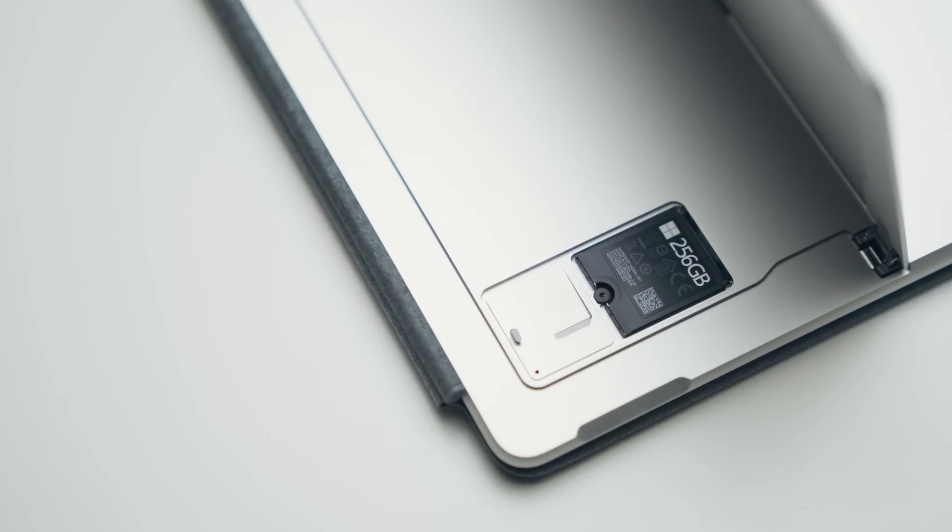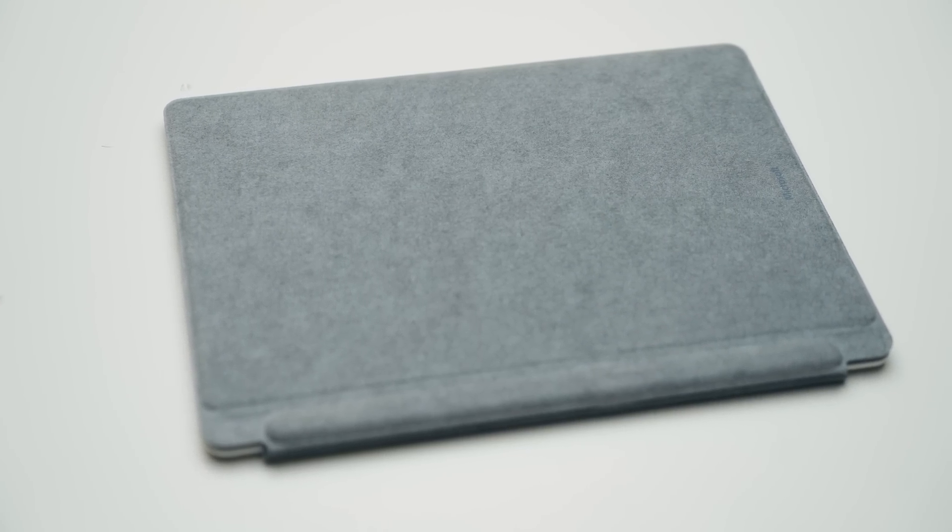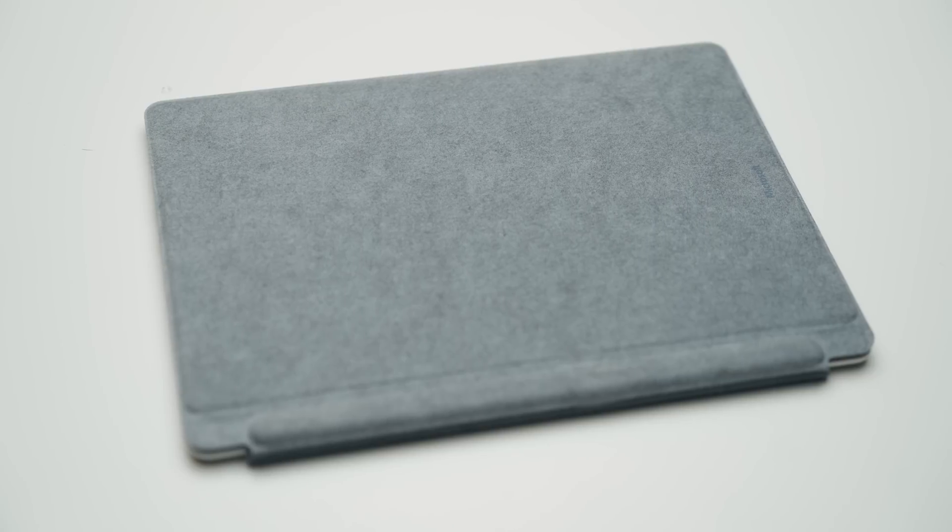The big thing about these Surface Pro devices is that you can use them on a cellular plan - you can connect using an eSIM or your own SIM. I'm still not getting that 20 to 25 hour battery life these companies are promising; I'm only getting about 13 hours and 46 minutes. But that's still impressive, and I think as the software gets better, we're going to see better battery life.